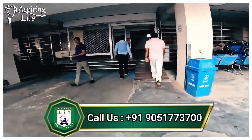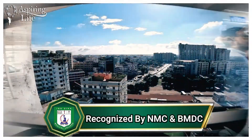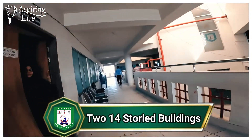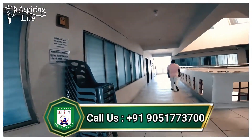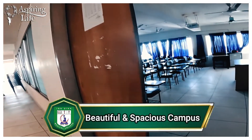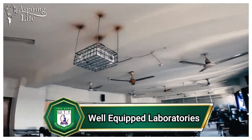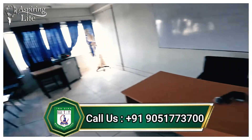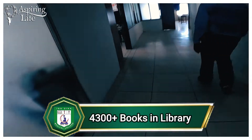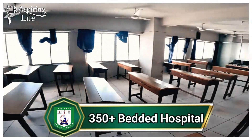The faculty of this college are experienced, dedicated, and hard-working. The academic building has wide rooms and very spacious corridors. The classrooms are well-furnished with LCD projectors and internet connections. They also have separate tutorial and study rooms.